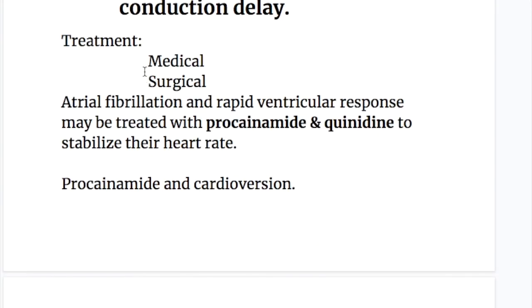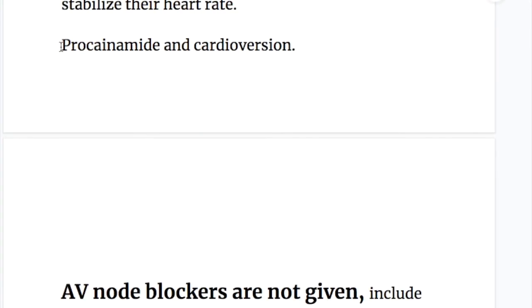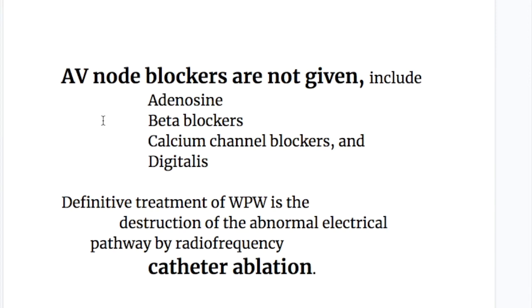The treatment of Wolf-Parkinson-White syndrome is both medical and surgical. For medical treatment, atrial fibrillation and ventricular response may be treated with procainamide and quinidine to stabilize the heart rate. Procainamide and cardioversion may also be used. Importantly, AV node blockers are not given in Wolf-Parkinson-White syndrome.